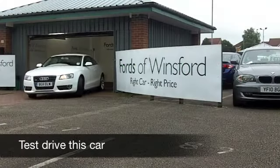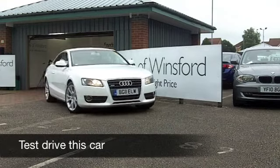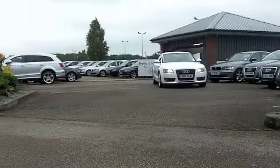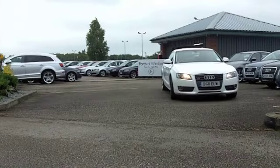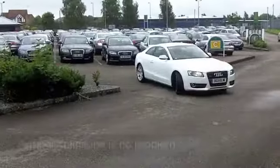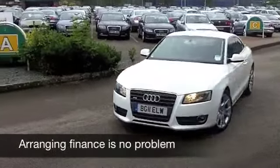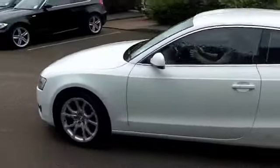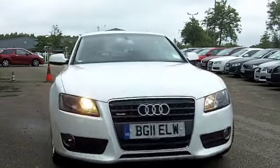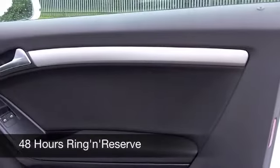Here we have a very smart looking Audi A5. These cars look good, they're great to drive and very economical to run. You won't be disappointed behind the wheel of this 2.0-litre TDI Quattro. It comes from 2011, on the clock about 12,000 miles, just about running that engine, but otherwise as good as new.